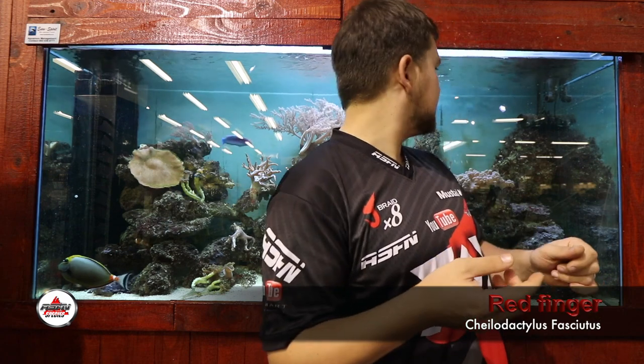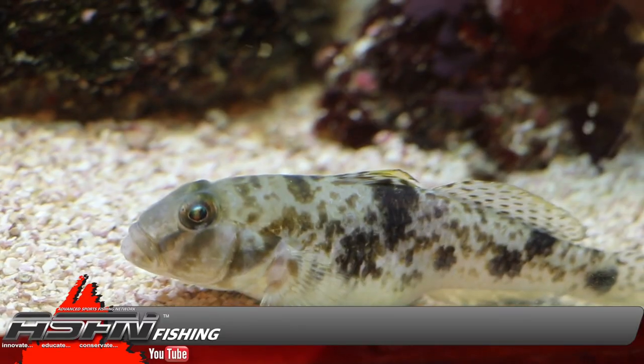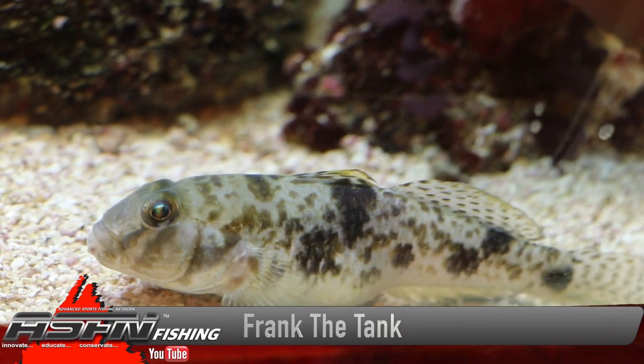Before we go on — for the guys that are regular to Kingfisher itself — we've got a new fish in here. He's hiding at the moment. We've got a tank goby that's in the tank, his name is Frank the Tank, so when you see him, wave hi to Frank the Tank.